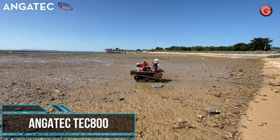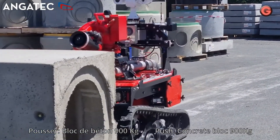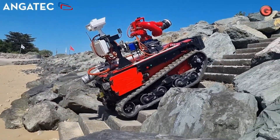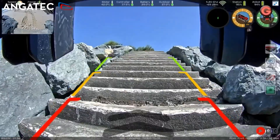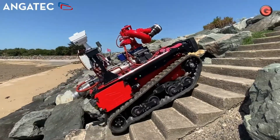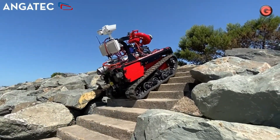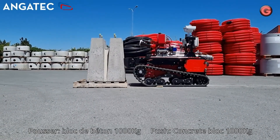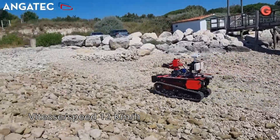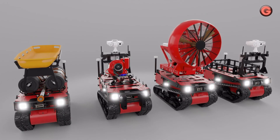TC-800 is a remotely operated robot designed to support firefighters in operations. It is the preferred choice for underground fires like tunnels or car parks, and fires with high explosion risks such as industrial sites, warehouses, and refineries. Equipped with a stretcher holder, TC-800 assists firefighters by facilitating the evacuation of injured people, and can accommodate a tool cage or straps on its technical platform, allowing the transport of heavy equipment.